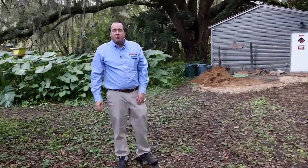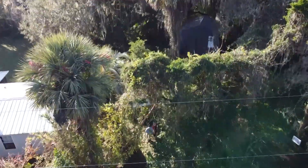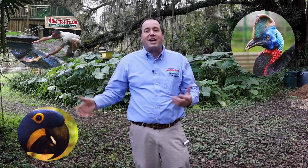Hey guys, I'm John Brueggen. I'm the director at the St. Augustine Alligator Farm, but the exciting part for me is the work's getting done at my house this time. I've designed and developed a lot of exhibits for crocodiles, cassowary, parrots, and all kinds of things at the zoo, but now we're doing it for me at the house.